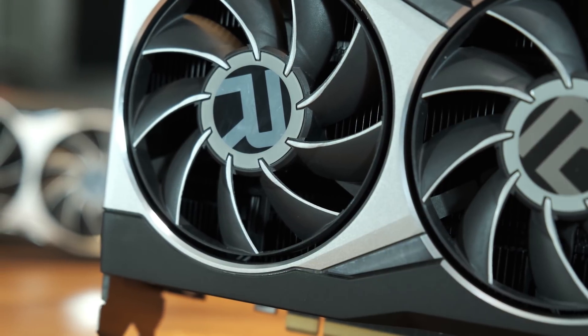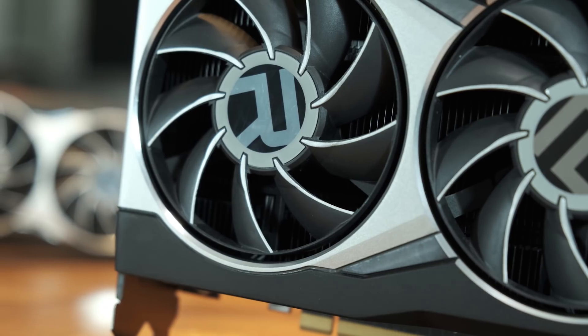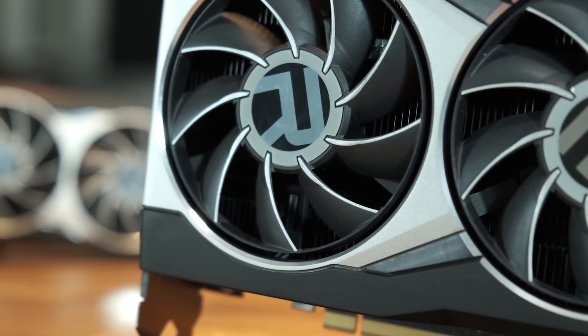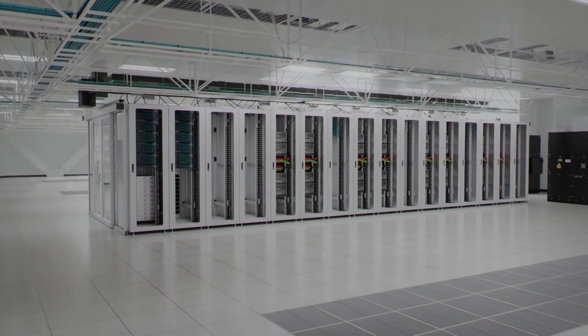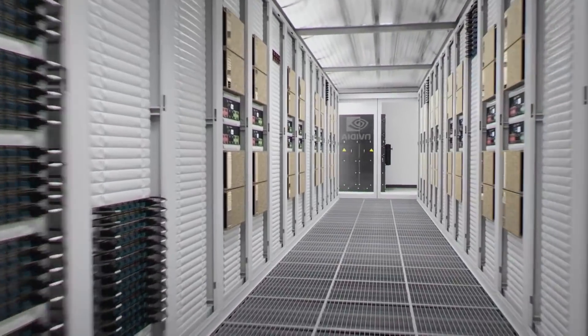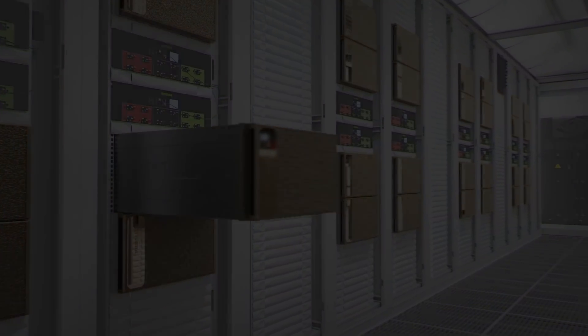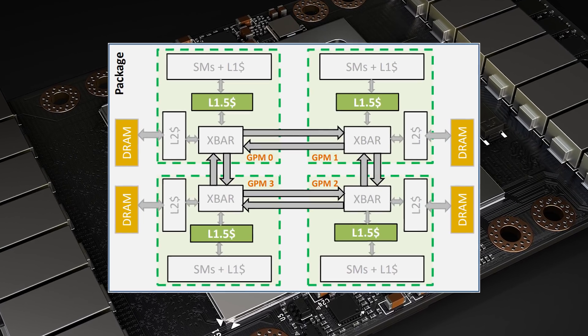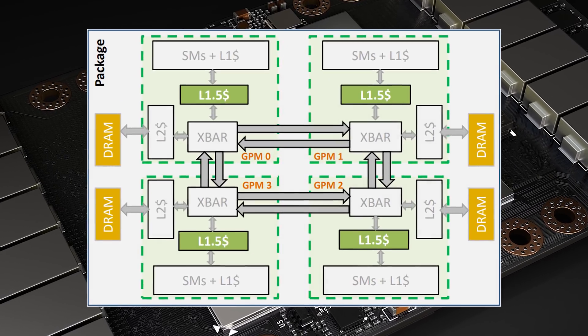But when will we see those on the consumer side? Are they going to have massive latency? Or just like CPUs, are they going to have more throughput but not necessarily be faster for gaming? As it turns out, chiplet GPUs are right around the corner, and HPC is not the only place we will see them. It seems gamers will soon have reason to be excited about GPUs again.